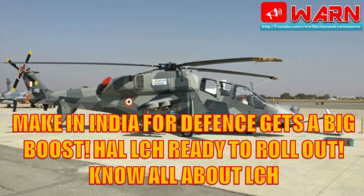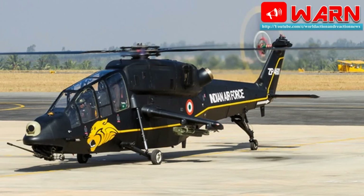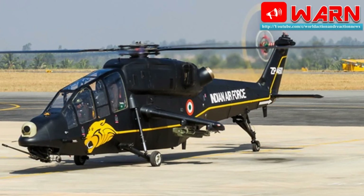Welcome to World Action and Reaction News. Today's news: Make in India for Defense Gets a Big Boost — How LCH is Ready to Roll Out. Know all about LCH.